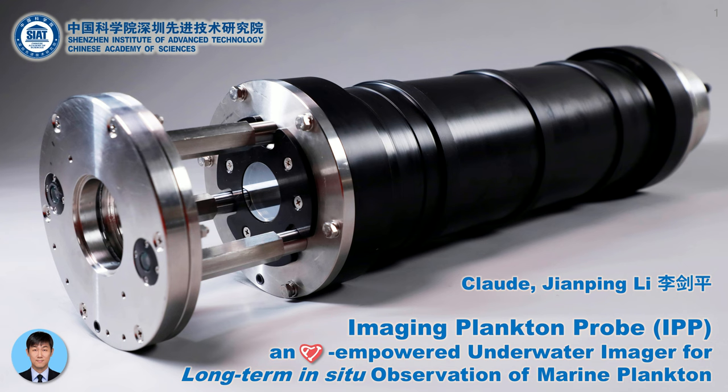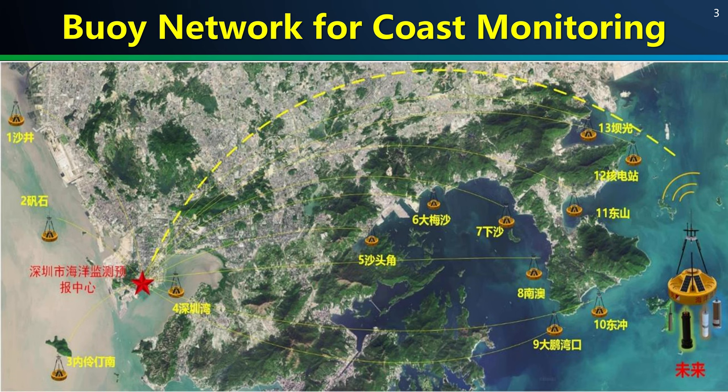The photo shows our underwater imager called Imaging Plankton Probe. Its development was driven by the needs of our local coastal monitoring. Shenzhen is the central cosmopolitan of the Great Bay Area, neighboring to the north of Hong Kong, with about 20 million residents. The city has a network of 13 buoys equipped with various in-situ sensors such as salinity and temperature, but this is obviously not enough, which stimulated our interest to develop this new buoy-borne plankton sensor.